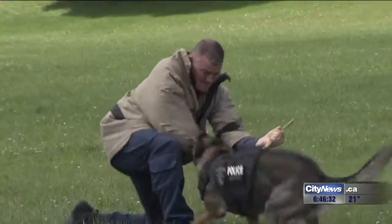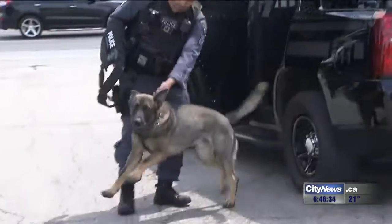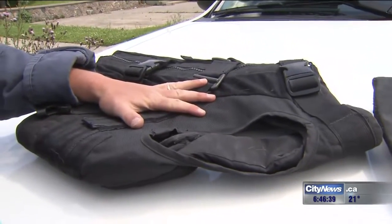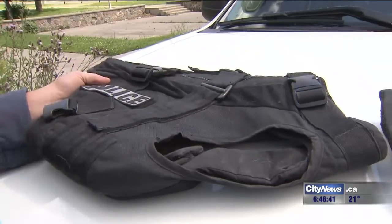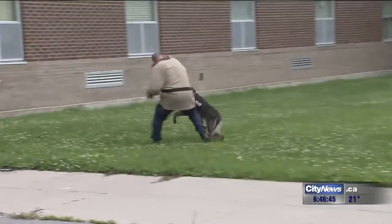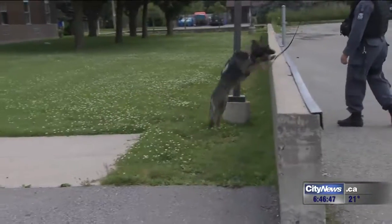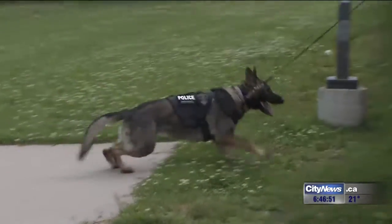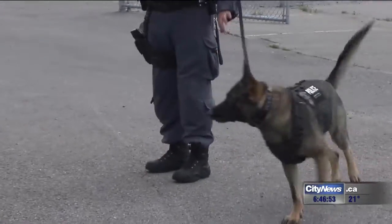In most cases, canine unit dogs wear only a collar and harness. Many departments do have ballistic vests for their dogs, but they are generally too heavy to wear at all times. These new vests being tested by Durham Region are made in Alberta. They cost about $800 and weigh just about five pounds, allowing the dogs to maintain their agility.